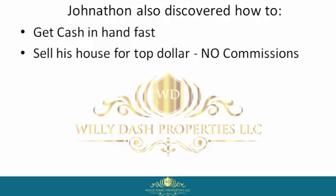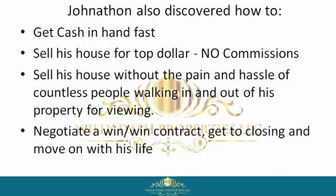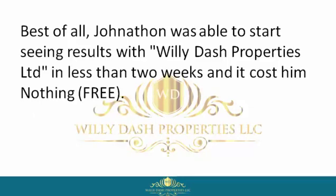Jonathan also discovered how to get cash in hand fast, sell his house for top dollar with no commissions, and sell without the pain and hassle of countless people walking in and out of his property for viewings. He was able to negotiate a win-win contract, get to closing, and move on with his life. Best of all, he started seeing results with Willie Dash Properties Limited in less than two weeks, and it cost him nothing — free.